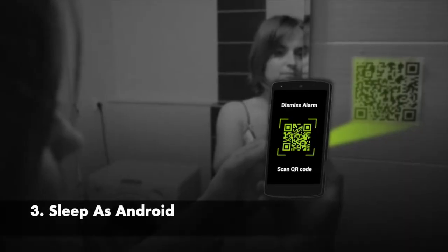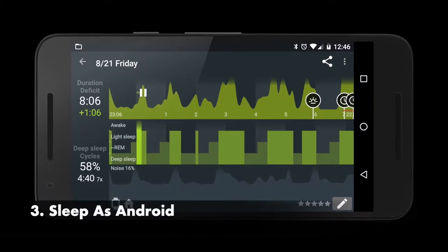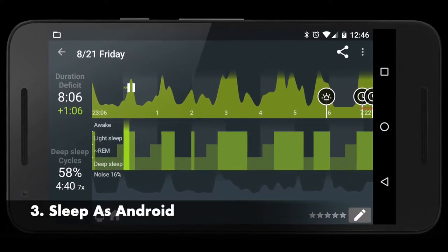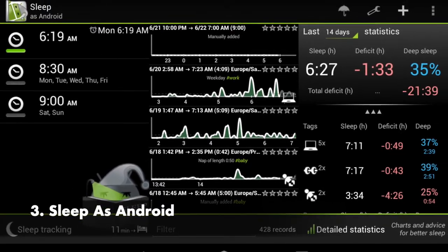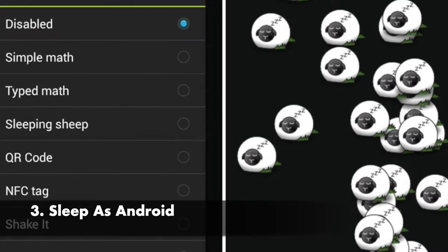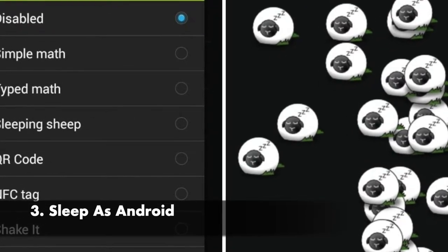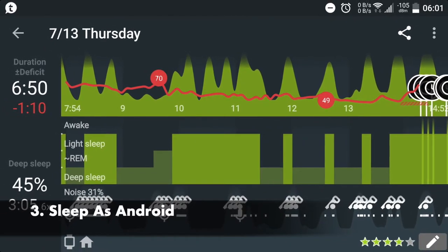Sleep is one of the important factors of our life. With improper and bad sleep, there are huge chances of many mental diseases. Sleep as Android is a smart alarm clock and it is not like your ordinary alarm. It contains smart cycle tracking, which tracks your sleep with contactless ultrasonic sleep tracking and lets you improve your quality of sleep.